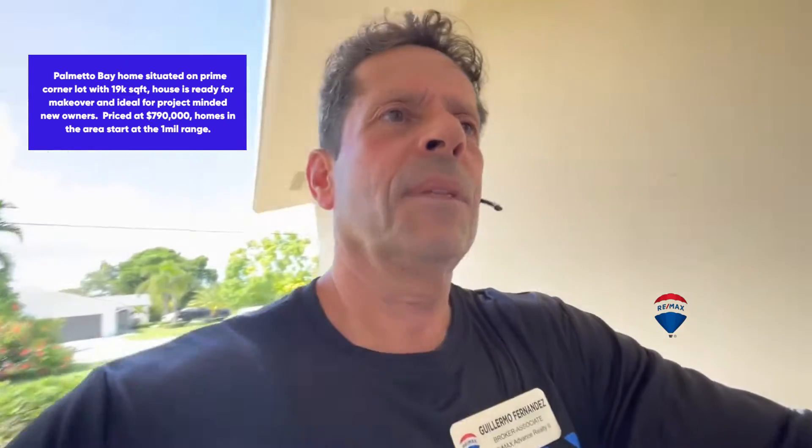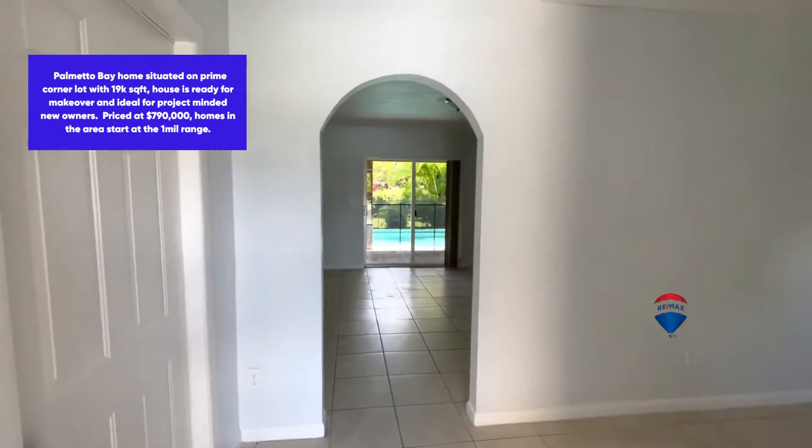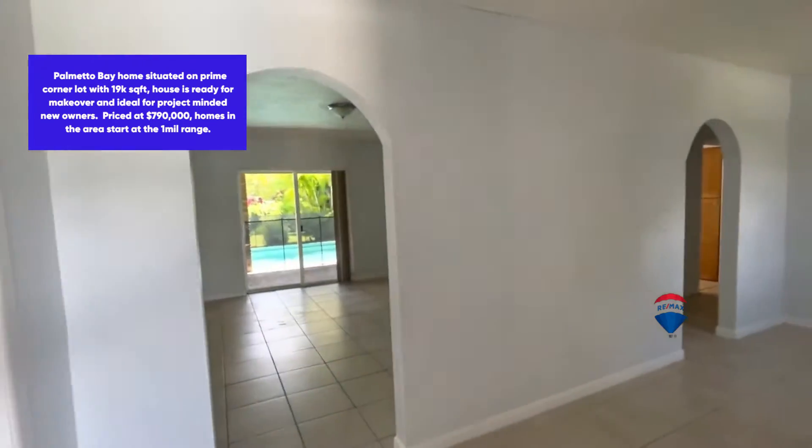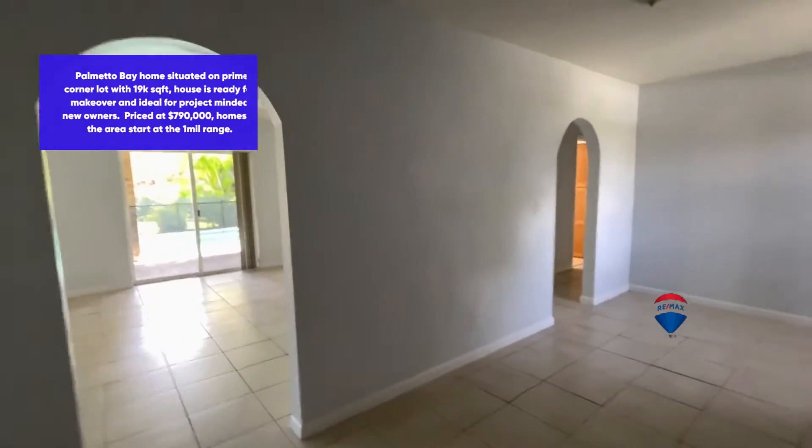Hey hello folks, thanks for tuning in. I'm showing you a beautiful home in the Palmetto Bay area of Miami — that's prime real estate. This home is a kind of a project that you could definitely buy and fix up. The price is listed at $789,900.